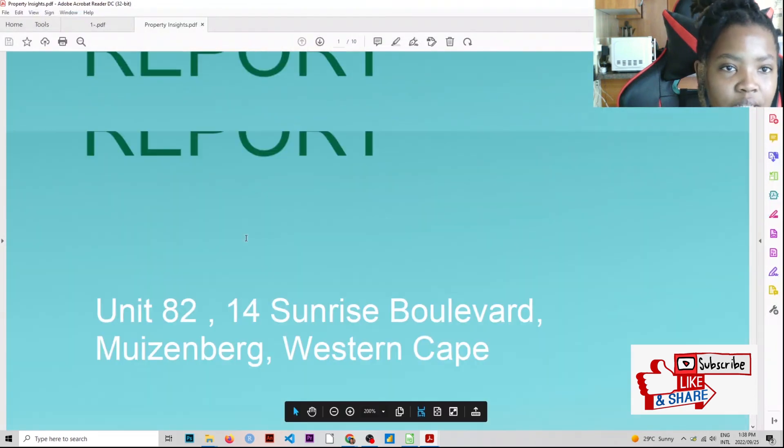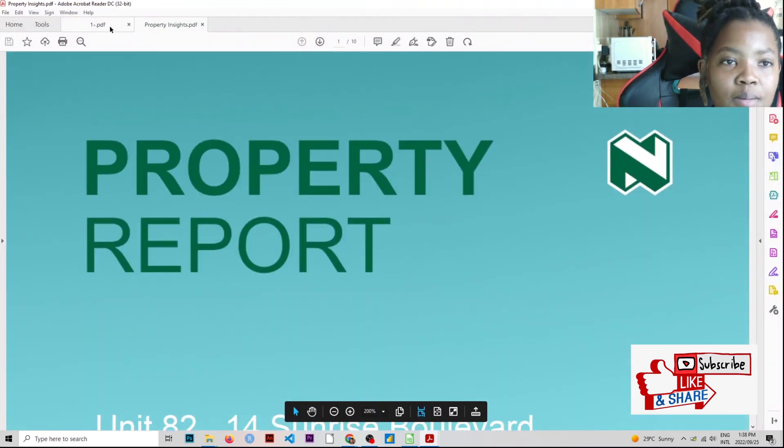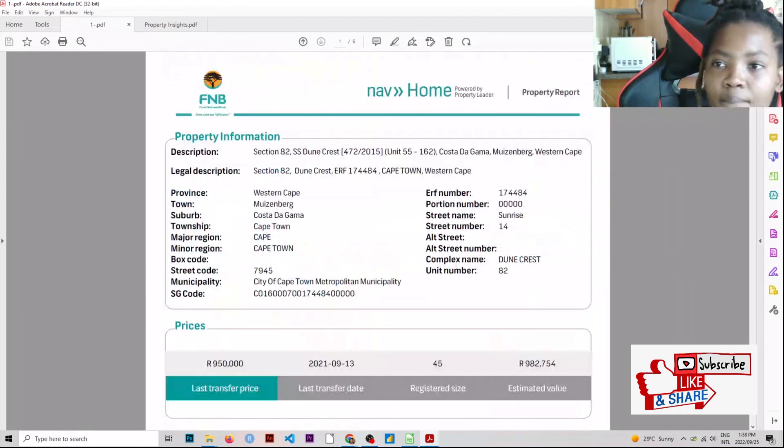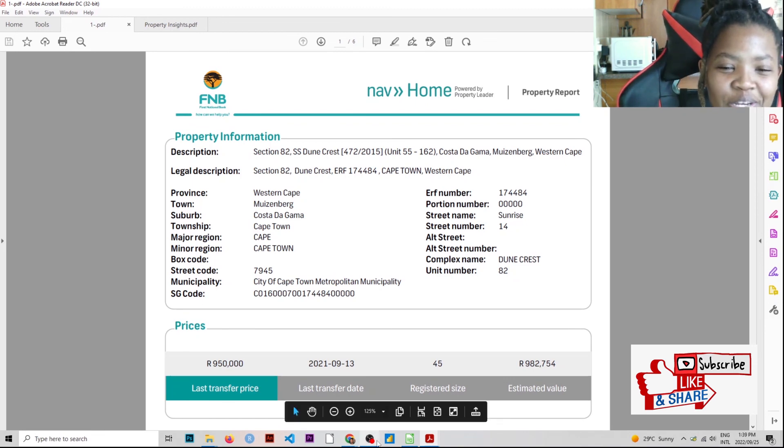To summarize: the Nedbank property report is free, and you get three per month. The FNB/RMB banking app report is also free, with unlimited requests as far as I know. The Nedbank app has a bit of trouble when entering addresses. That's basically the type of research I do when looking at property. Please drop any questions in the comments, share and like, and let's get into these decisions a bit more informed.